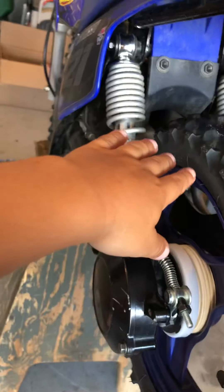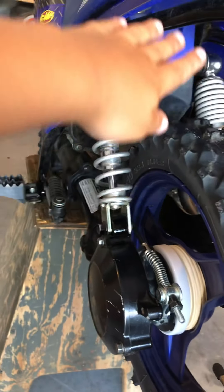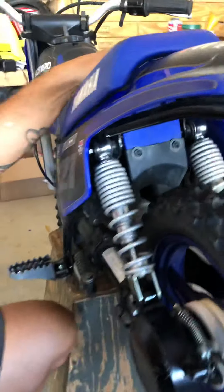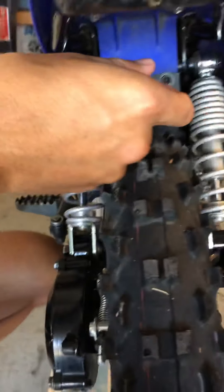Levi's going to hold it and show us where we need to be looking. There are two bolts right here that hold the fender on, so we're going to yank those off.